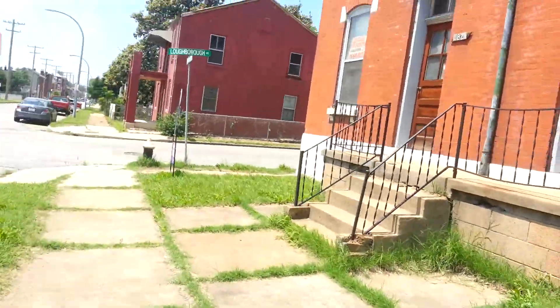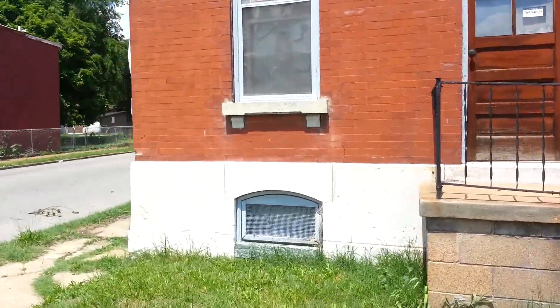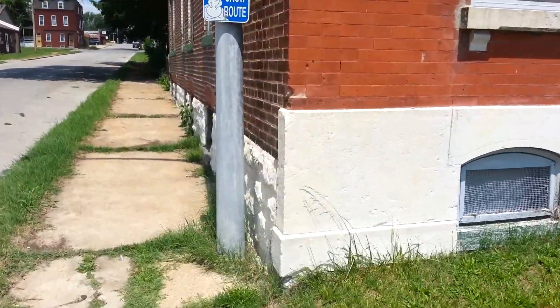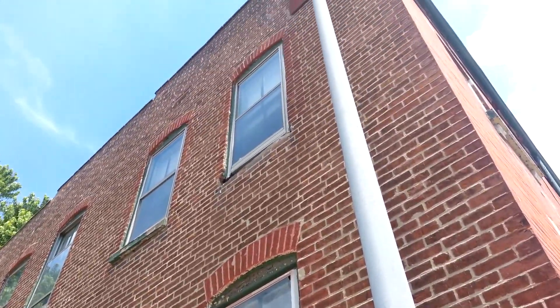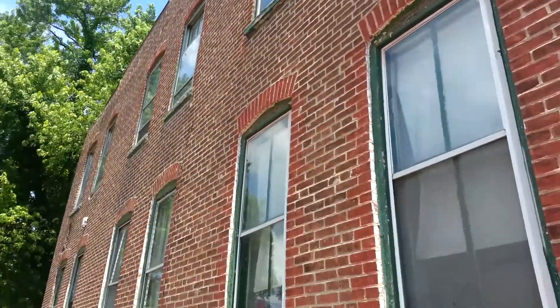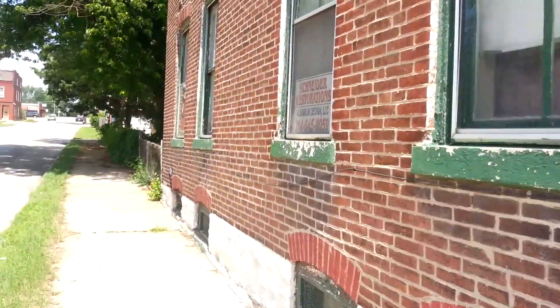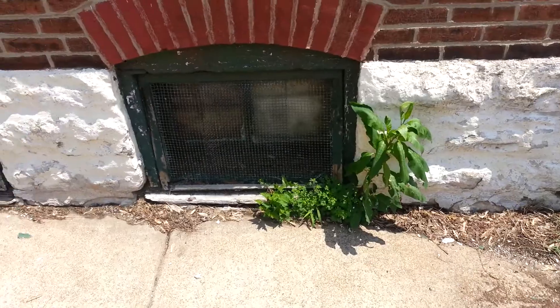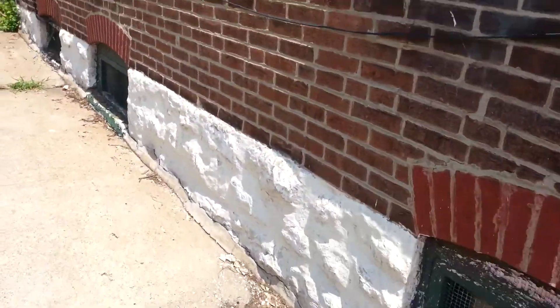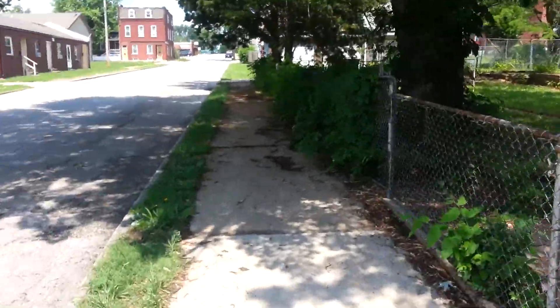Taking it around the other side to show you the back. The side of the building looks fairly straight. Looks like someone had it tuck pointed. Here's what the windows look like all the way around — double pane. Here's what the foundation walls look like. It's a corner lot, as you can tell.